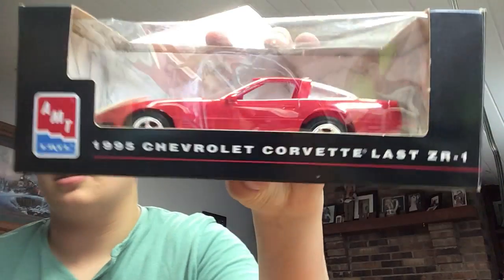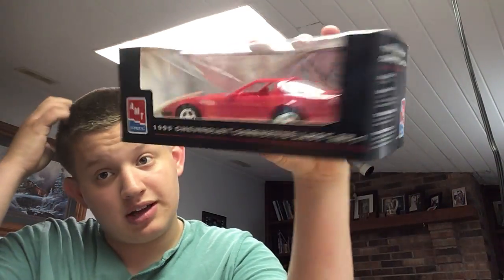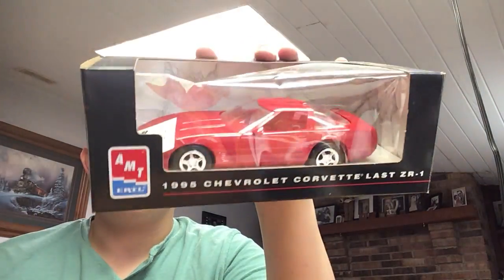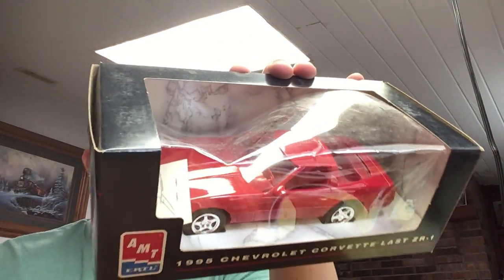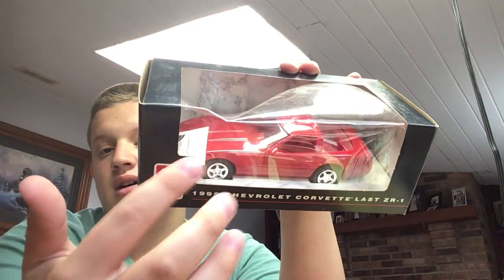The first one is a 1995 Chevy Corvette — it's the last ZR1. I guess this is a model after the last ZR1 that was made. I got it as-is; I don't remember what I paid for it, but the box is damaged, so what I'm going to do is take the car out.